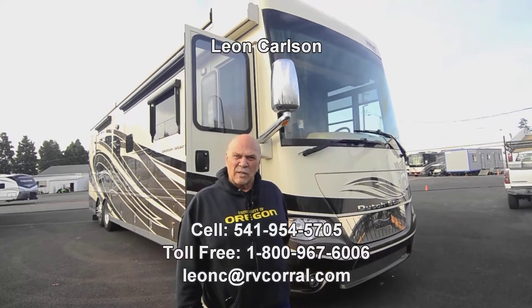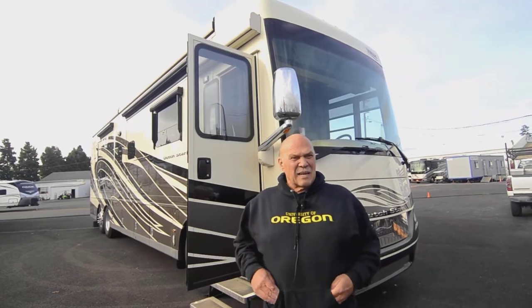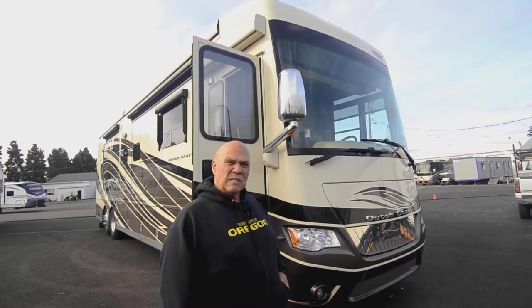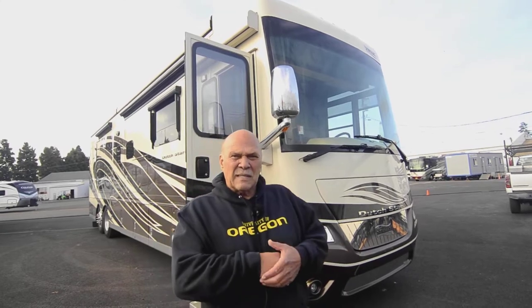Hello, I'm Leon Carlson with the RV Corral in beautiful Eugene, Oregon. I got an Oregon shirt on today — it's kind of chilly outside. I'm lucky enough to take in a 2019 Dutch Star. I just drove this unit about 20 miles and it drives perfect. If you're interested in this unit, please give me a call — they do sell quick. My cell number is 541-954-5705.